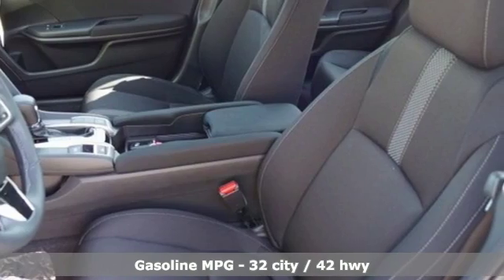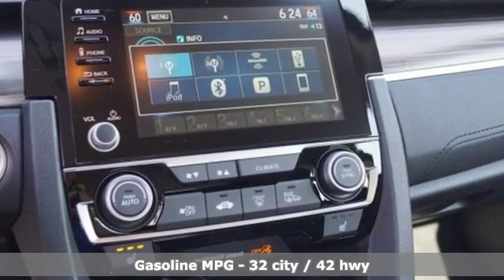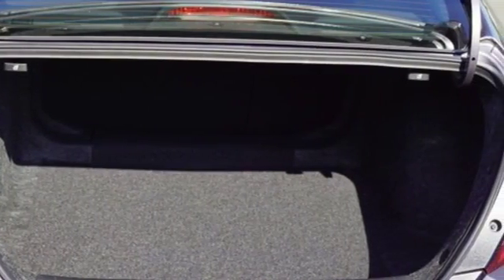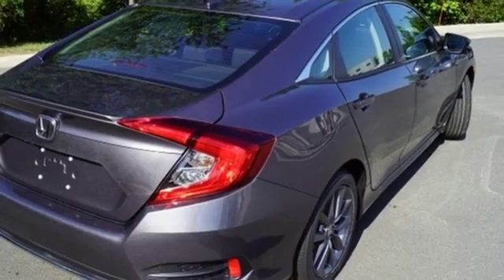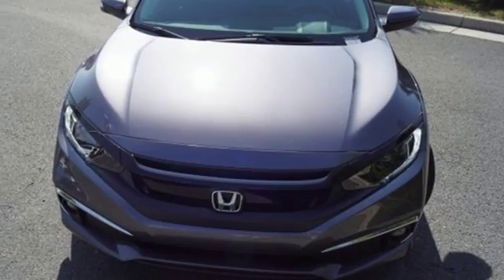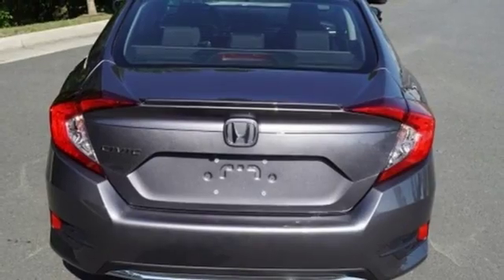Streaming audio, power heated mirrors, dual zone climate control, doors and push button start proximity key, front heated bucket seats, intercooled turbo inline four-cylinder engine, power sliding and tilting sunroof, gas pressurized shocks, and continuously variable automatic transmission.